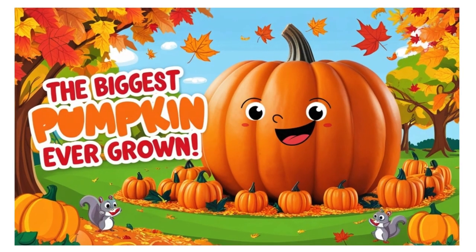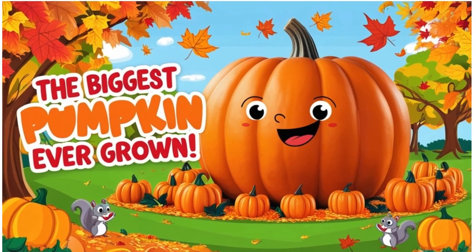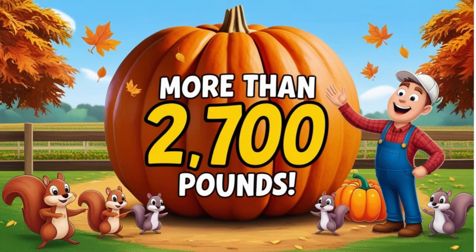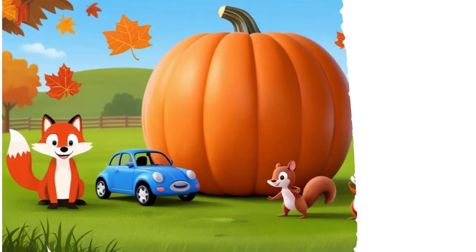The biggest pumpkin ever grown was more than 2,700 pounds — that's heavier than a small car!